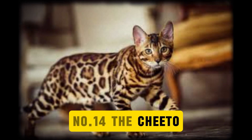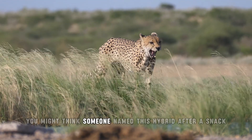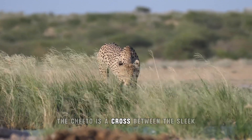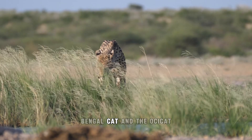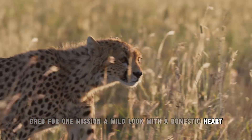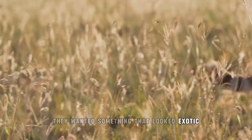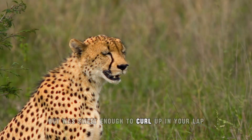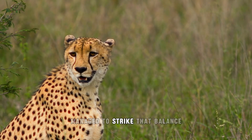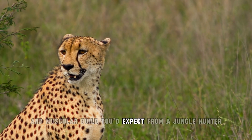Number 14: The Cheeto. At first glance, you might think someone named this hybrid after a snack, and honestly they weren't far off. The Cheeto is a cross between the sleek Bengal cat and the Oshi cat, bred for one mission — a wild look with a domestic heart. Breeders weren't aiming for another common house cat; they wanted something that looked exotic enough to turn heads. Carol Dryman, the mind behind the Cheeto, managed to strike that balance. These cats flaunt the bold spots and muscular build you'd expect from a jungle hunter.